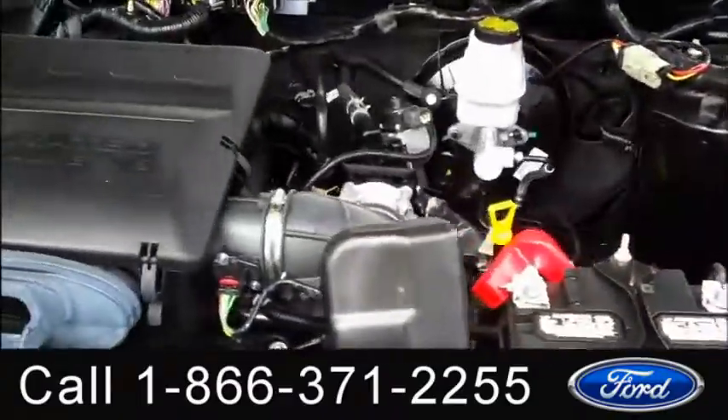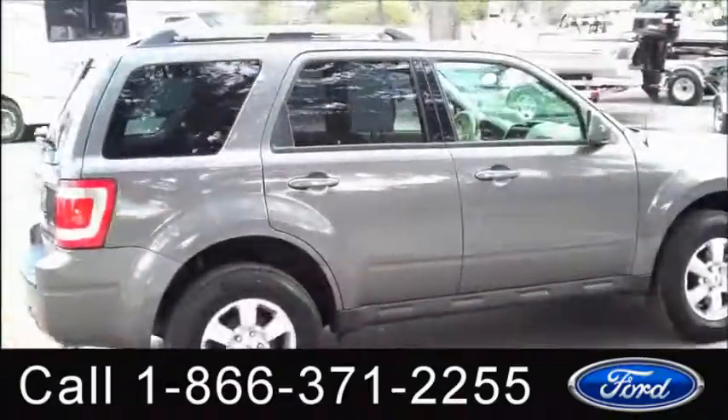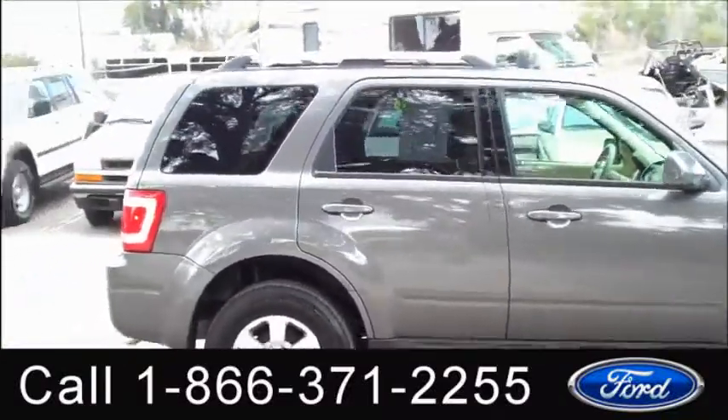Under the hood you have a 3-liter engine. That was our 2012 Ford Escape Limited. I'm Jen, thanks for watching.